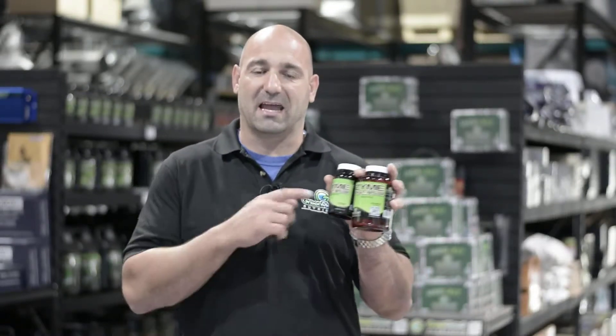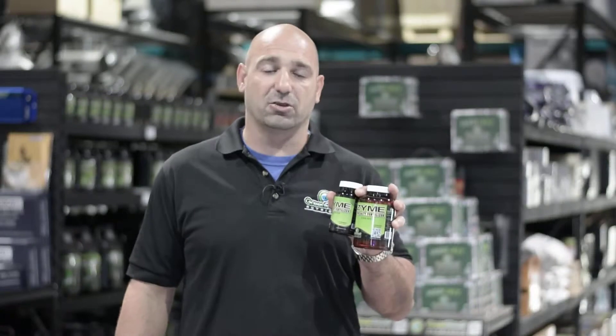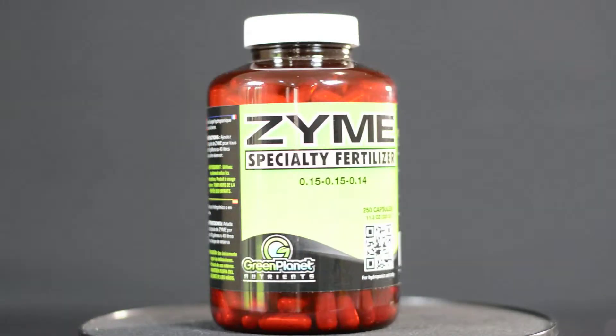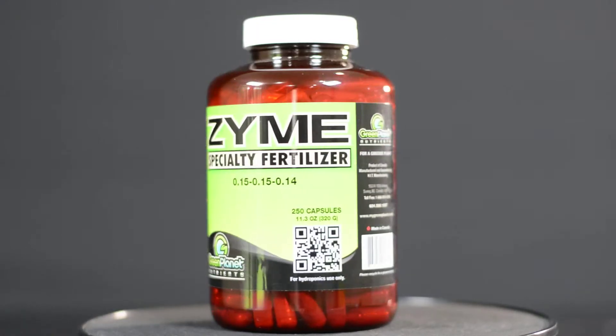Hey guys, Justin from Green Planet. Thanks for checking out Green Planet Zyme. This product is fantastic. You're going to have incredible results with this product because you're getting better value and it's a much wider range of enzymes.